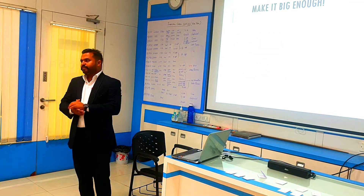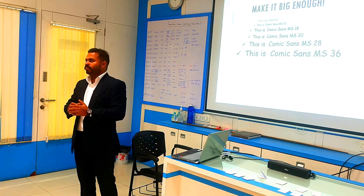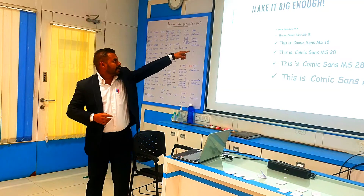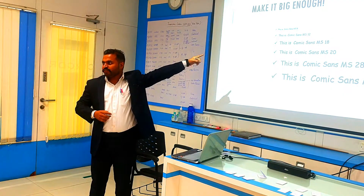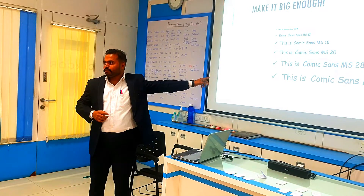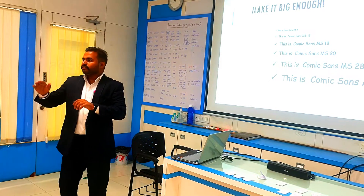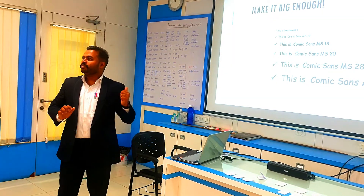Make your text big enough — the text on your slide should be big enough to be visible. See the size 8 — you are not able to see it properly. But size 36 is visible properly. So you need to make it big enough so that anyone sitting at the back can also see your presentation.